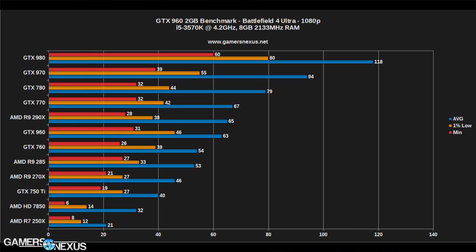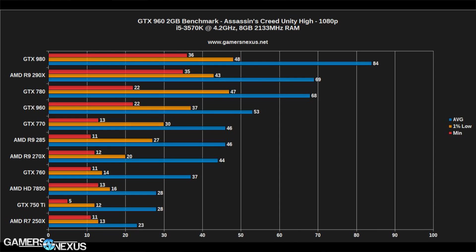In Assassin's Creed, somewhat unsurprisingly because it has been optimized heavily for Nvidia, the GTX 960 leads at 53 FPS over 48 FPS for the 285. And the 960, in some instances, will actually beat out the 770. I'll throw a few more benchmarks up as I'm closing out the video.